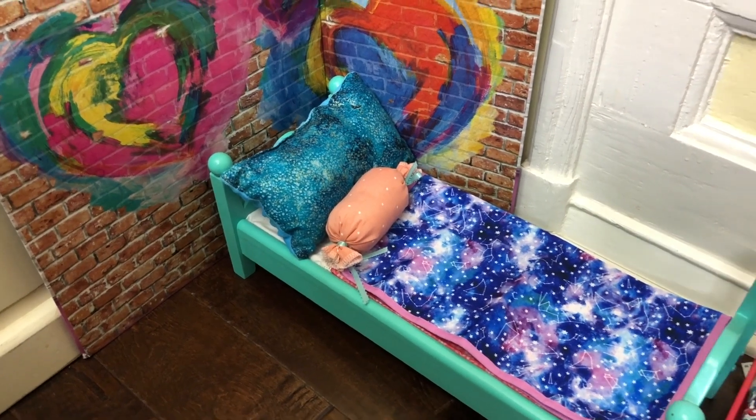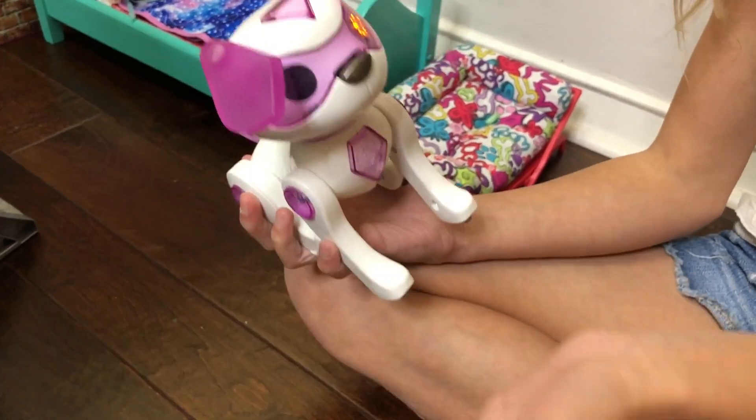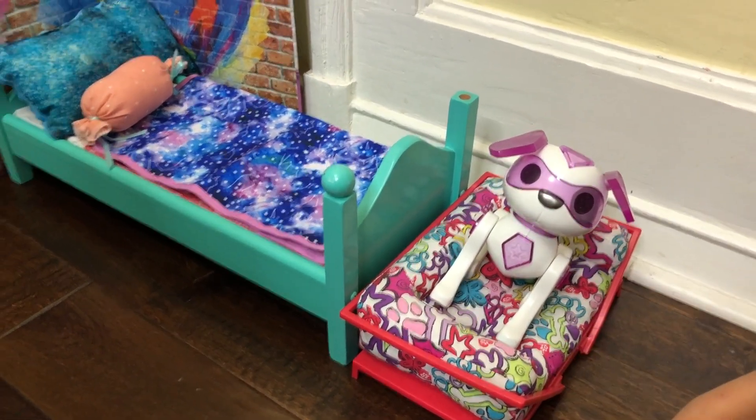She has a bed, but our robot dog needs a bed too! It's this really cute thing that makes noise. I decided to just put this bed at the end of her bed, and it looks super cute.